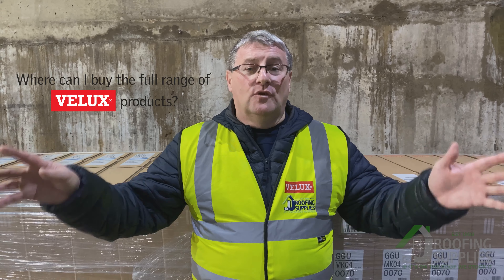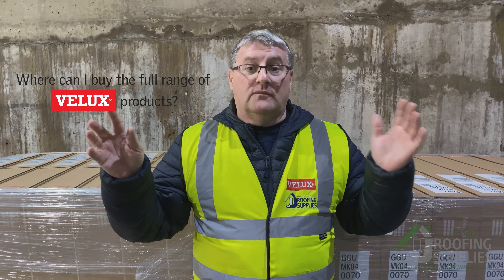Where can you buy the full range of VLUX windows, accessories and flat fins? At our seven physical branches the core range of windows, accessories and blinds are available. But if you want the full extended range, go online to our website JJRoofingSupplies.co.uk. Bye!